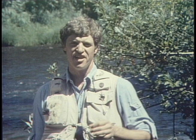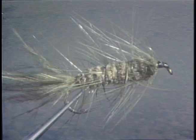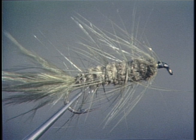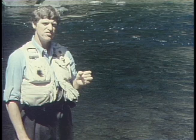Trout are opportunists — they'll always take the easiest meals, and they're wary. They'll feed in absolute safety if they can, but they would chase a wounded minnow into four inches of water for a big bite. This explains in part why big flies like woolly buggers are so effective. The most active feeding periods of trout are tied to periods of greatest insect activity, which is why understanding aquatic insects and how to imitate them is so important to consistently catch trout.